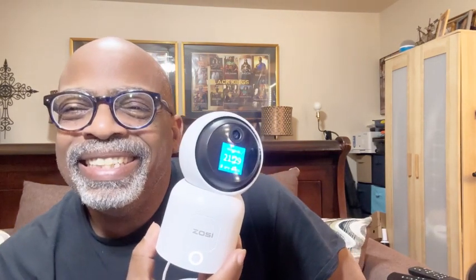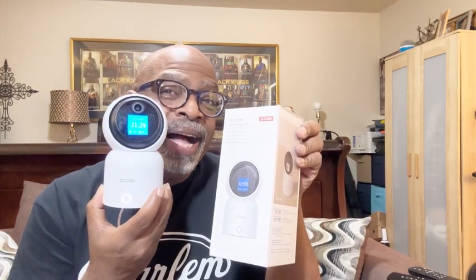Another great product tested and approved by Kalo Star's Favorite Things. Have a wonderful day. Bye!